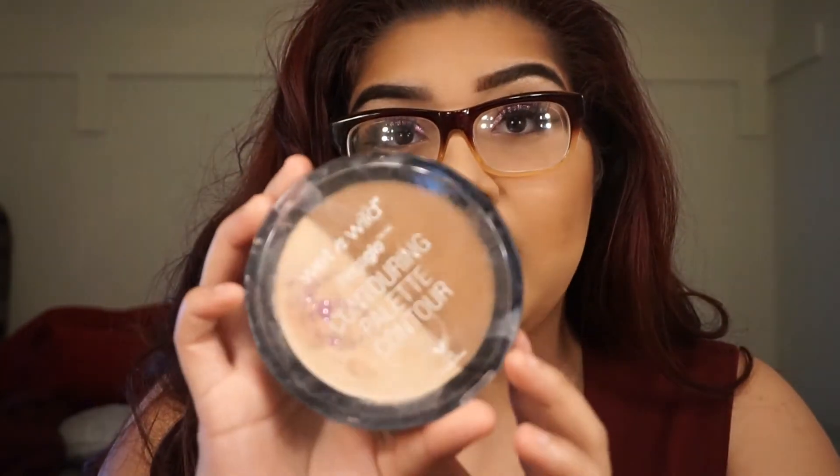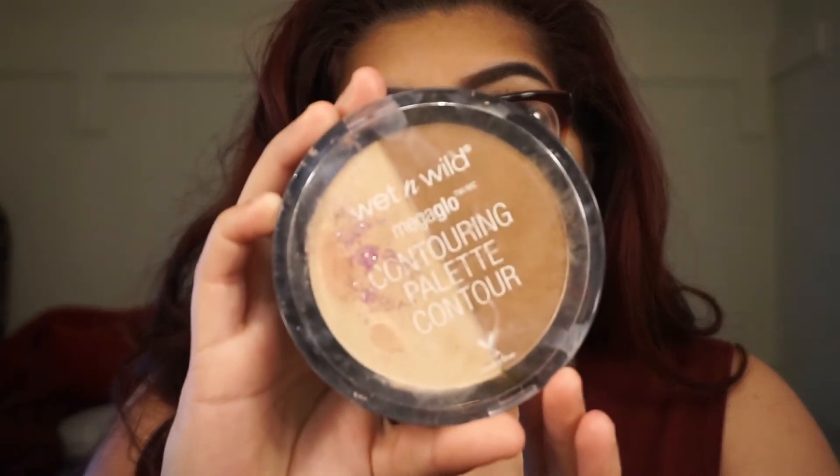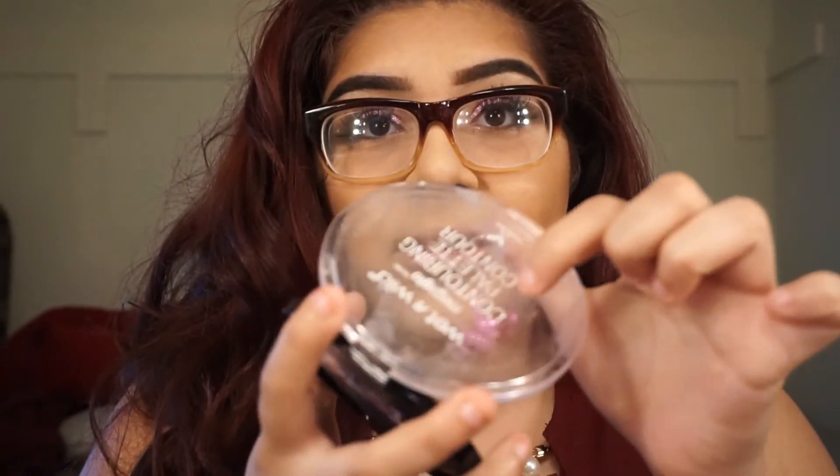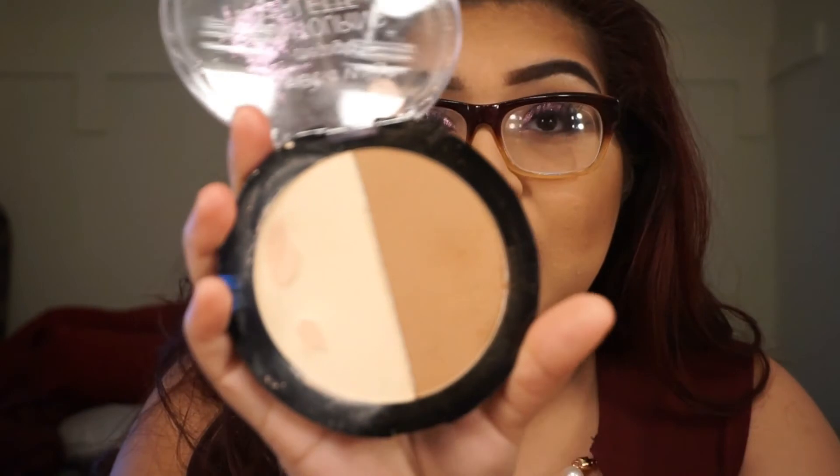I just bronzed my face and set my face with the Wet n' Wild Mega Glow Contouring Palette in Dolce de Leche. This is what it looks like — sorry, I have a little glitter on here, but that's basically what it looks like.